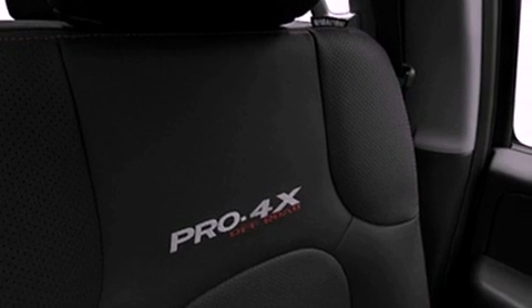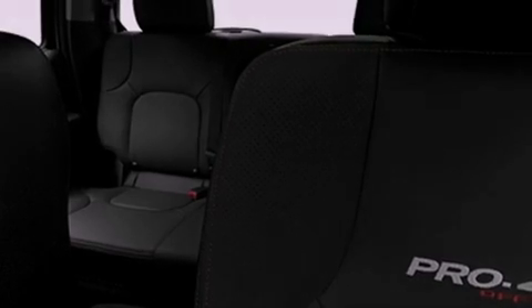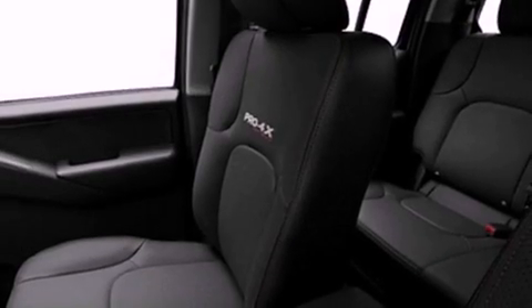an auto-dimming rearview mirror, a premium sound system, a leather-wrapped steering wheel, a bed liner, rear curtain airbags, and an auxiliary power outlet.